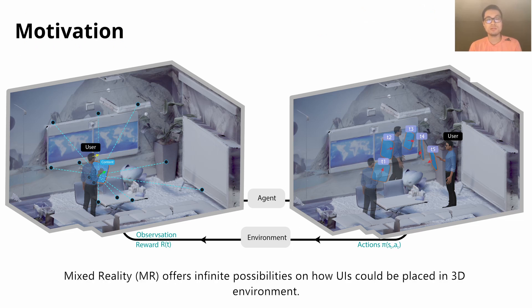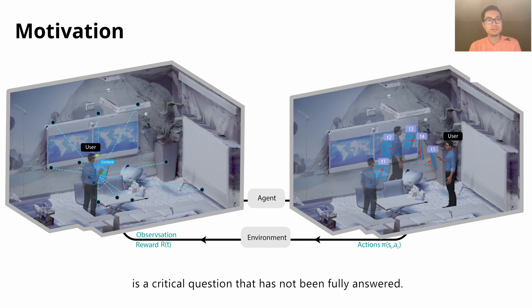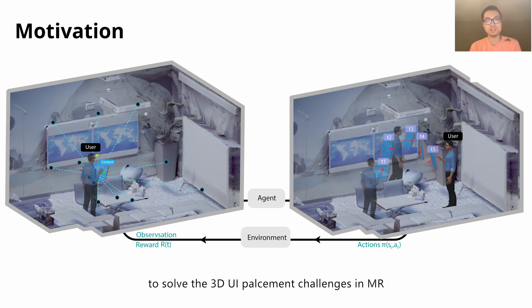Mixed reality offers infinite possibilities on how UIs could be placed in a 3D environment. However, how to place them when users continuously move around in the real-world environment is a critical question that has not been fully answered. In this work, we took a new perspective by applying reinforcement learning to solve the 3D UI placement challenge in Mixed Reality.